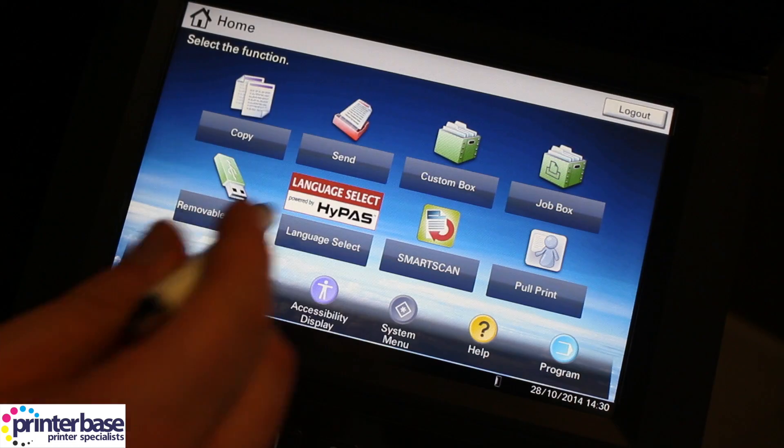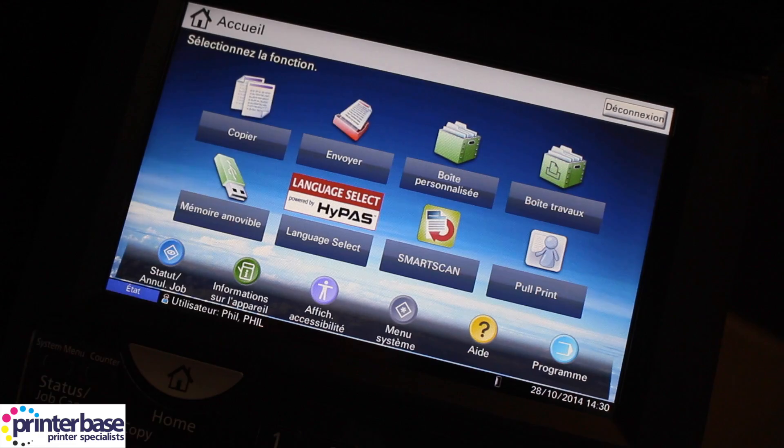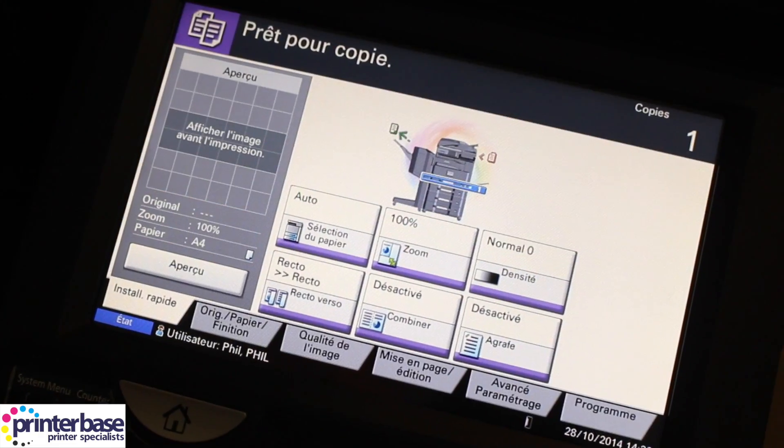To use the app, simply hit the Language Select icon from the menu and pick a flag. This changes the display language, which can be changed back at any time by simply reversing the process.